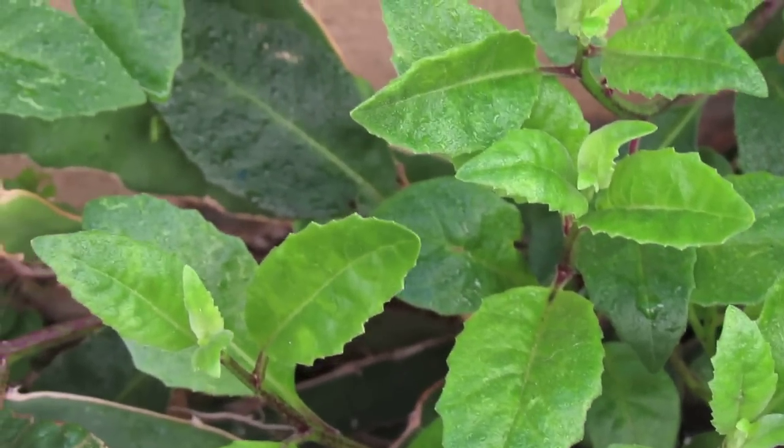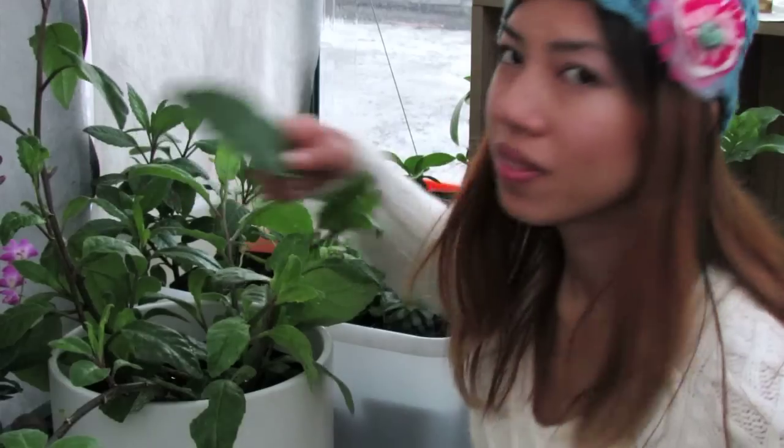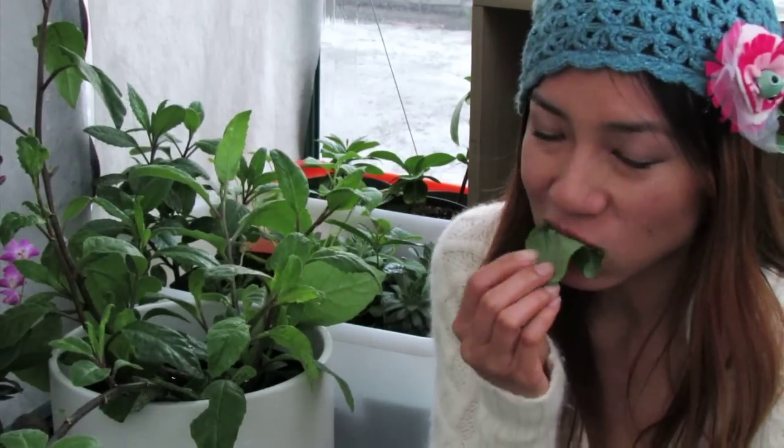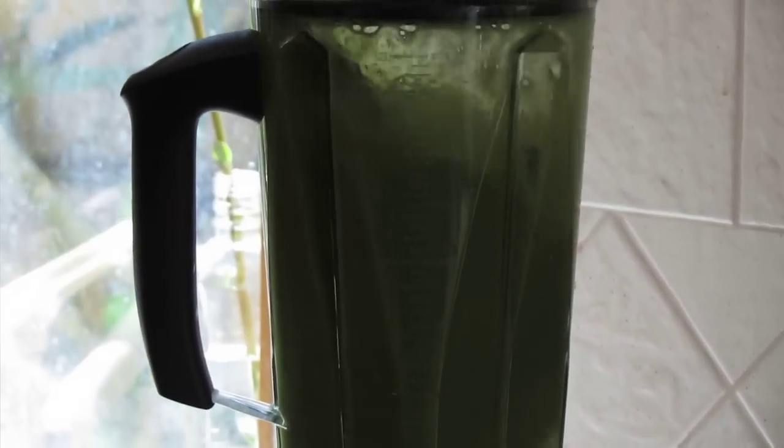This plant can also be consumed on a day-to-day basis just like any other vegetable. Add it to your soup, salads, stir fries, or even a smoothie — that's what I like to do. I like to pluck a few leaves in the morning and add it to my leafy greens and make a smoothie.